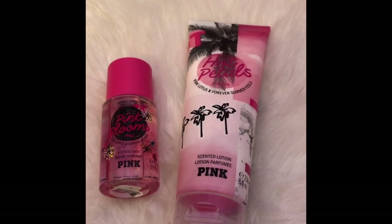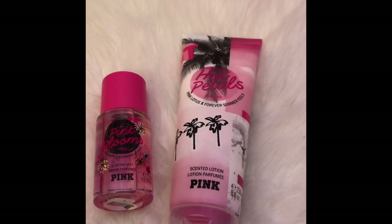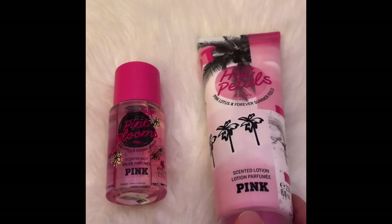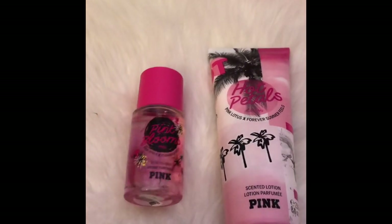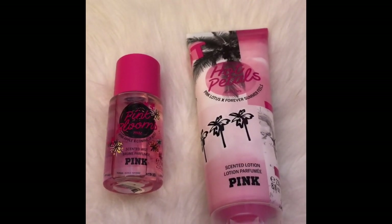Dear friends, today I'll be reviewing the Petal Pop collection — or what's left of it at least in the clearance section. This is going for $5.99 right now, but the price will drop to $4.99 and then $3.99. Not sure about the price on this one, but sometimes they have 25% off of clearance. Online it says Pink Blooms smells...